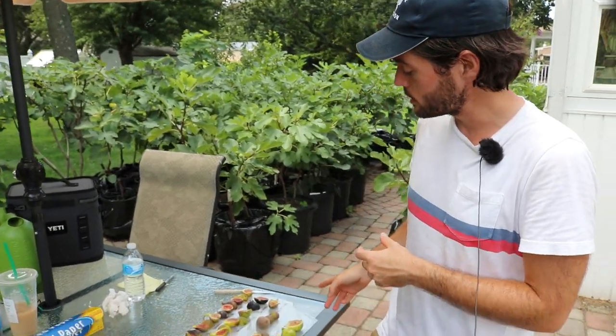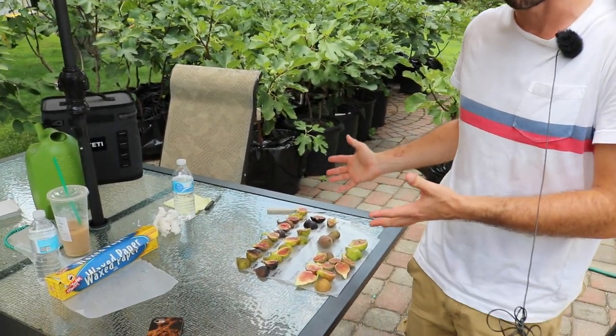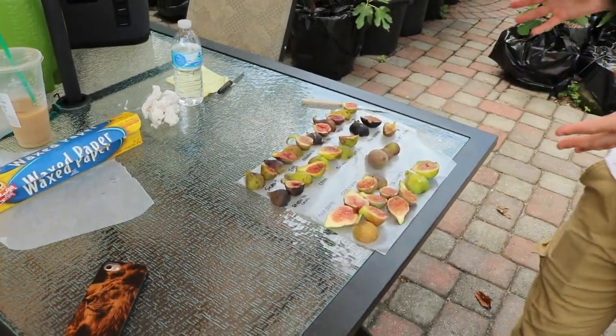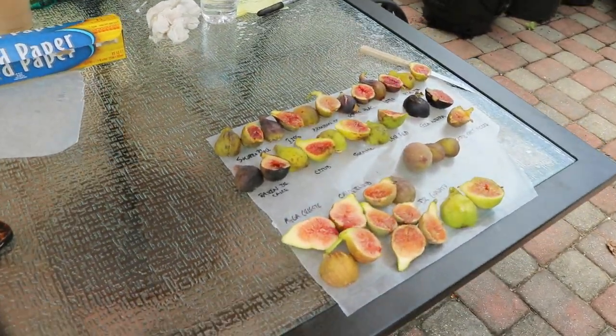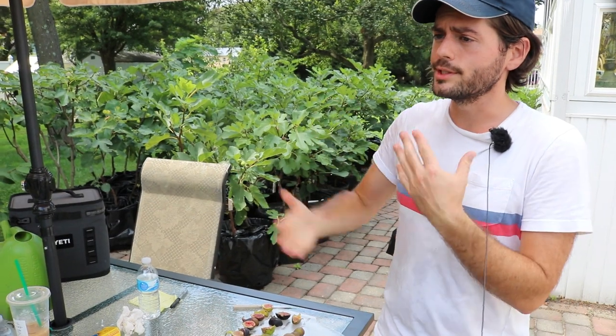Hey everyone, this is Ross and today's video we have a ton of figs to try and we're gonna be tasting all of them for you. It's 15 different varieties. We have some really special ones, some that haven't really ripened perfectly, but we got some rain coming in. I want to make sure I get them picked. It's pretty rare for me to have 15 varieties at one time, but here in Pennsylvania the figs are really ripening. This is really the time of the year, mid-August, early August, and then it really starts kicking up in early September.